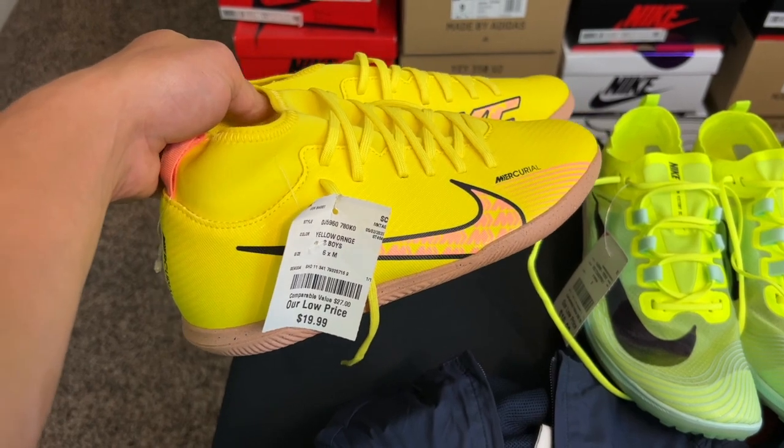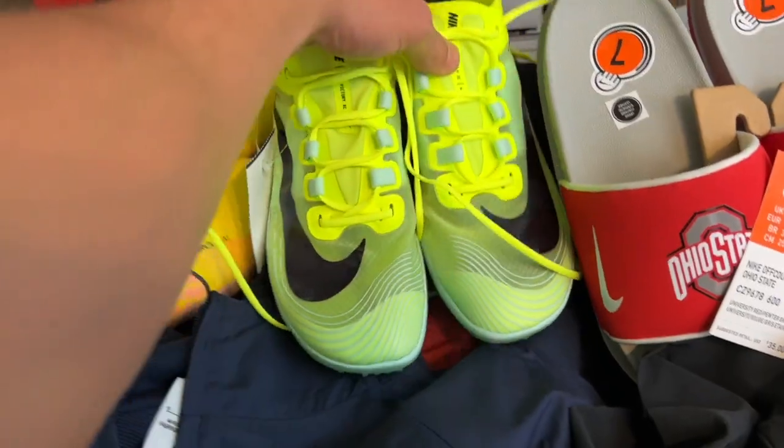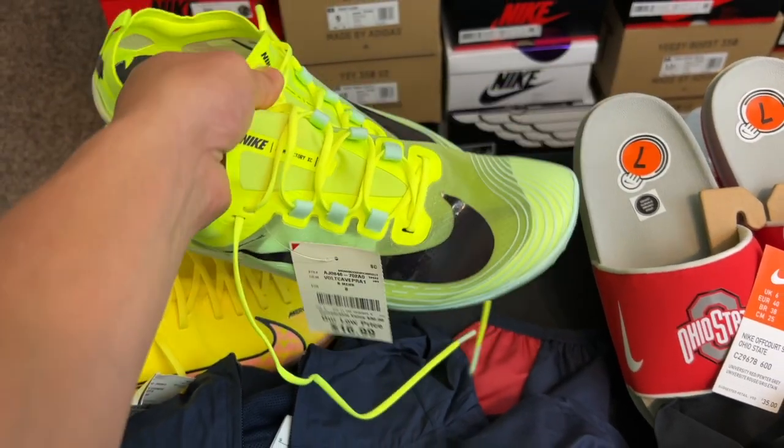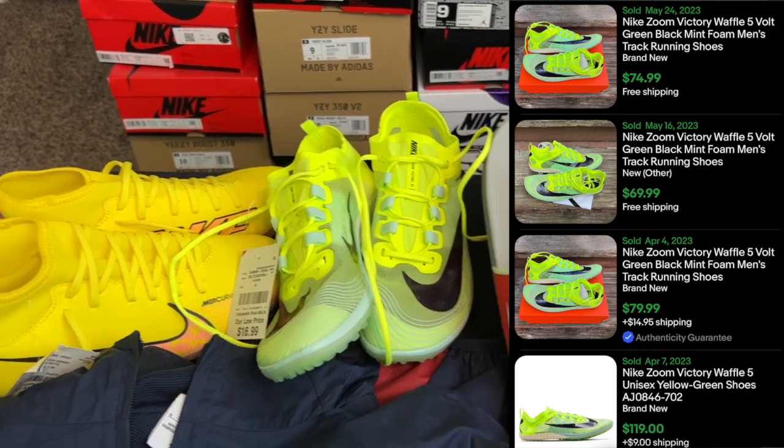First we have these Boys indoor soccer cleats — paid $19.99 for those, should be able to get $45. Next we have these cross-country shoes, which were a great find — paid $16.99 for those, should be able to get about $70 for them.